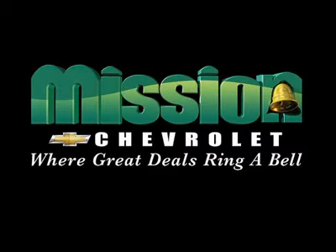Mission Chevrolet, home of the Low Price Guarantee. Easy to find. Exit 32 off I-10 in Zaragoza and George Dieter.